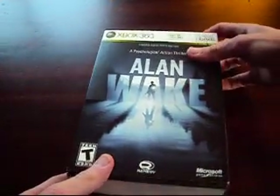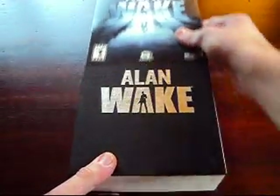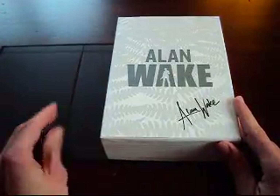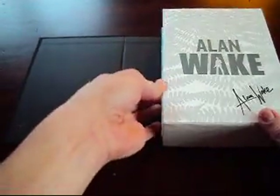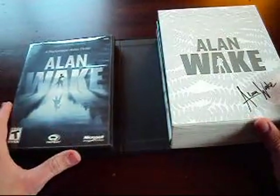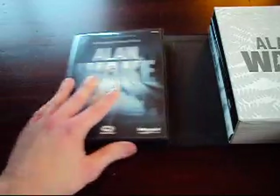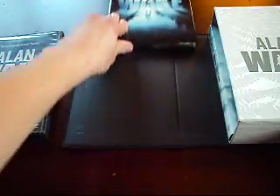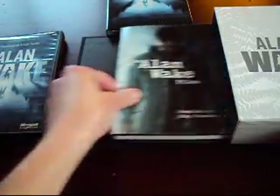You may notice this is not in the shrink wrap because I did buy this used on GameTZ for a fairly cheap price. The guy actually sold it to me for $40, and thankfully he did not use the DLC. He also emailed me with pictures, and everything is in fantastic condition. So here is the slipcover right here.